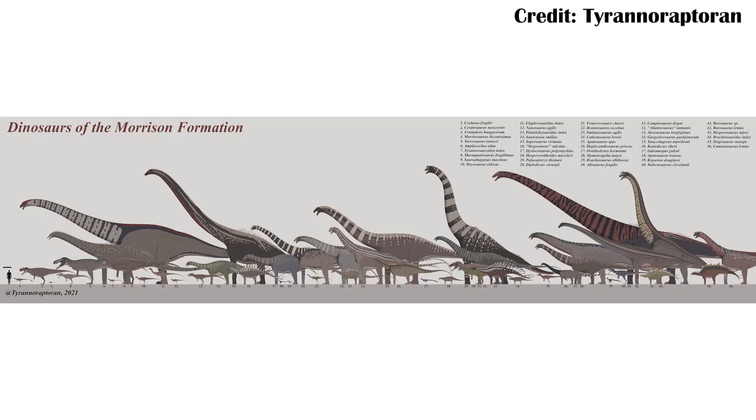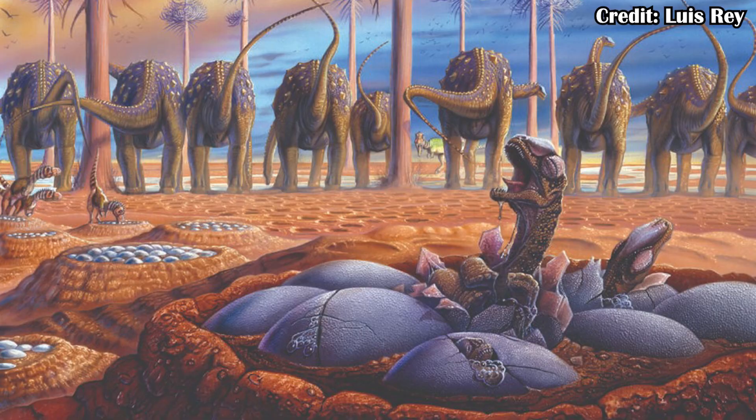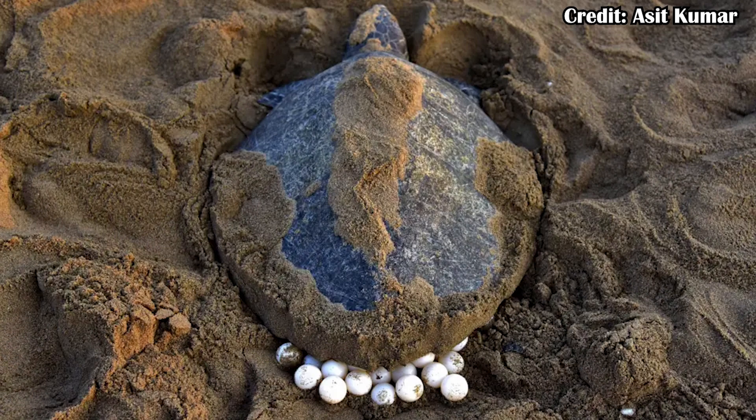There would have been a lot of sauropods and especially juvenile sauropods around. From what we can tell, when sauropods laid their eggs, they kind of just left a whole bunch of them and then left entirely — it's kind of like with sea turtles, where sea turtles lay a ton of eggs but very few of them actually survive into adulthood.